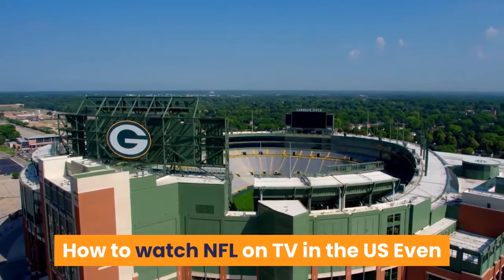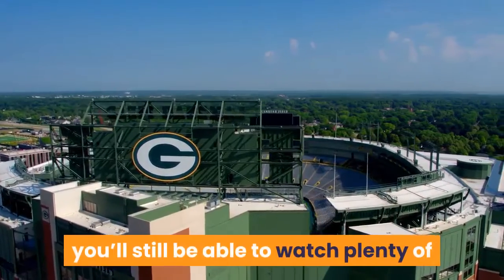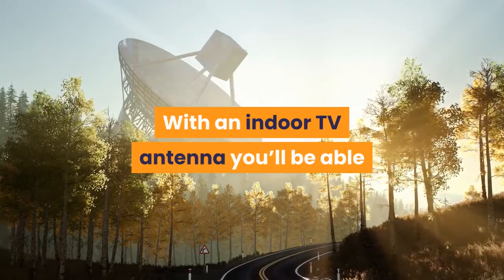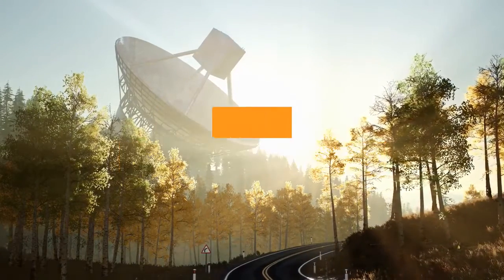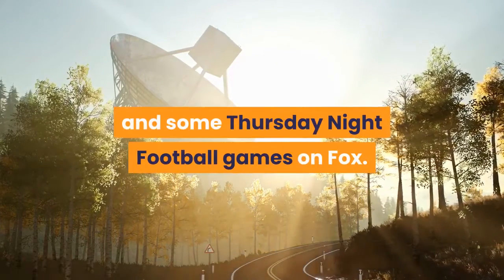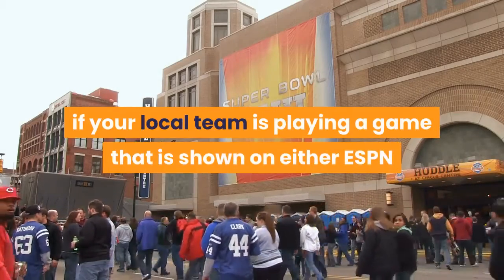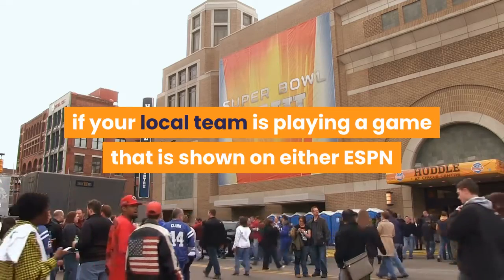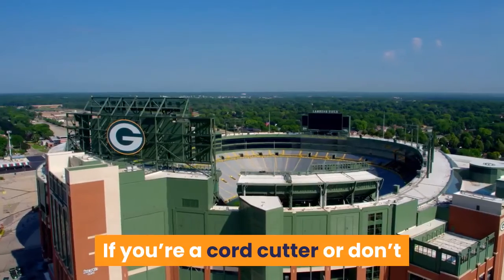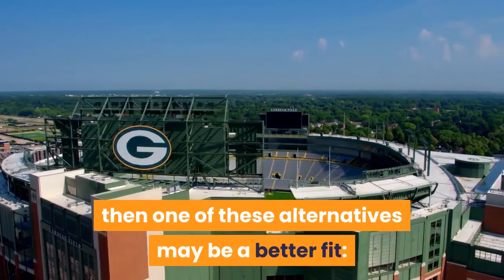How to watch NFL on TV in the US? Even without an expensive cable TV subscription, you'll still be able to watch plenty of football games live over the air. With an indoor TV antenna you'll be able to watch Sunday afternoon games on CBS and Fox, Sunday night football on NBC, and some Thursday night football games on Fox. If your local team is playing a game shown on ESPN or the NFL Network, it will likely be simulcast on a local station as well. If you're a cord cutter or don't like the restrictions of NFL Game Pass, then one of these alternatives may be a better fit.